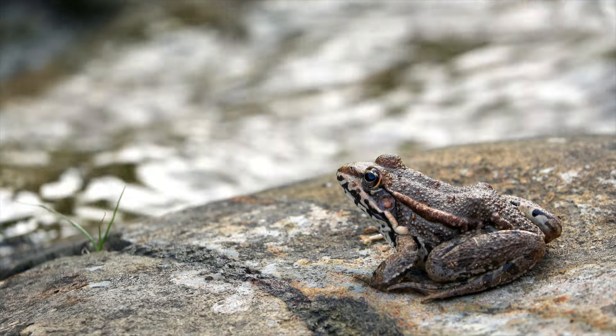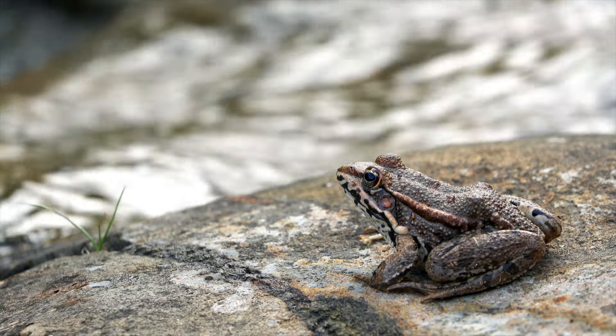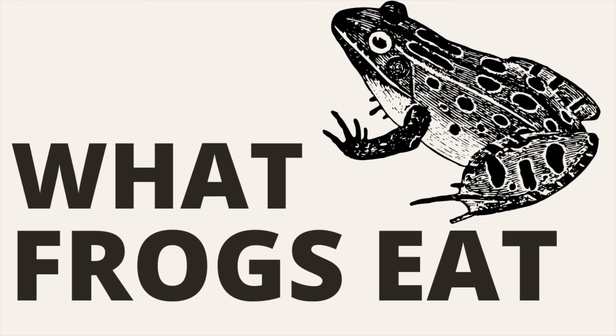I had a wild frog when I was a kid and loved to watch it eat a variety of bugs in the backyard. Later on, I did some research to find out what else frogs eat and realized that they eat much more than just bugs.